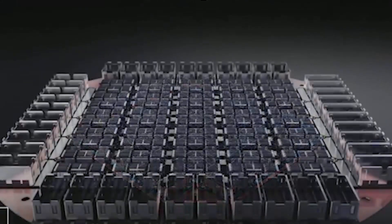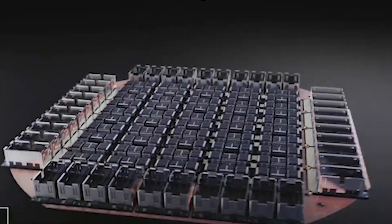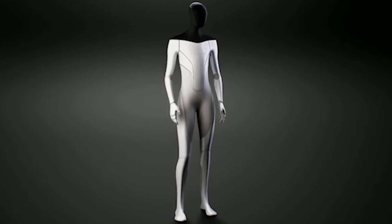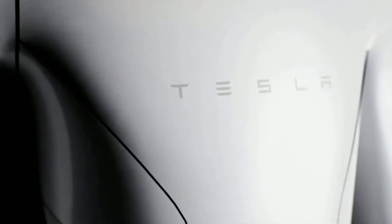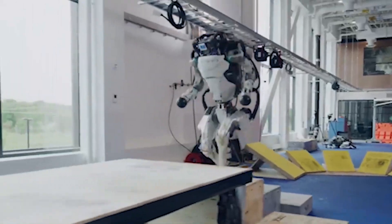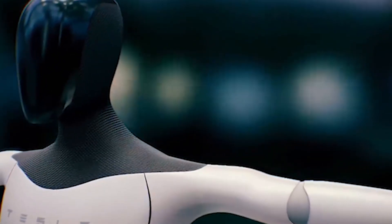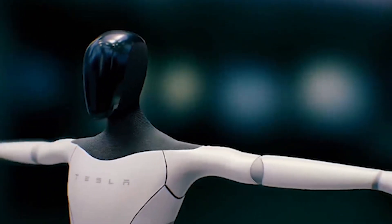Musk said the robot, codenamed Optimus, is based on the same chips and sensors that Tesla cars use for self-driving features. It's 5 feet 8 inches tall and has a screen where its head is for useful information. Tesla is designing it so that humans will be able to run away from the robot or overpower it. Slides displayed by Tesla show the autopilot cameras will be installed in the bot's head. It will be able to carry 45 pounds, lift 150 pounds, and weighs 125 pounds. It can run 5 miles per hour. Musk said the robot was not intended to help Tesla's manufacturing, but that Tesla is developing a lot of computers needed for robotics, so it makes sense for Tesla to build a robot.